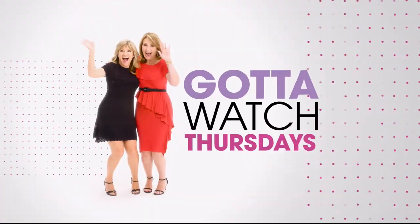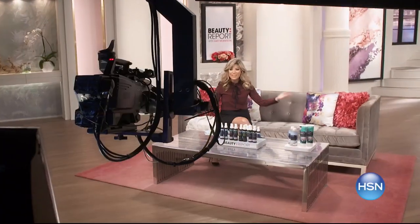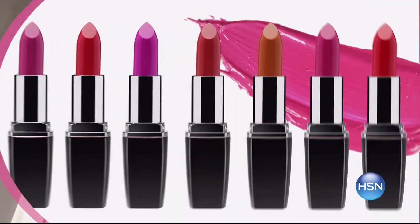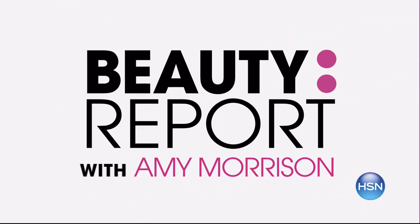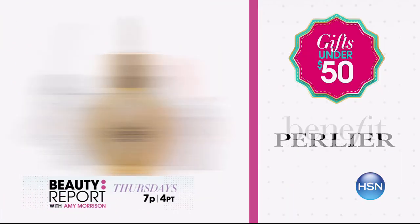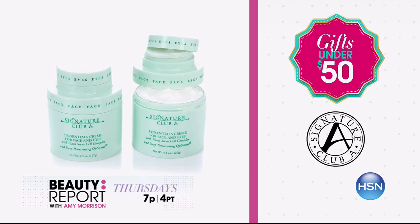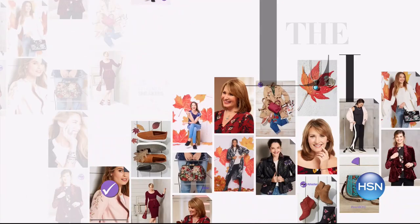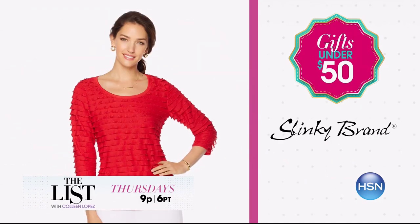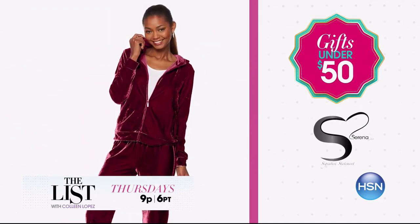Join Amy Morrison and Colleen Lopez for 'Gotta Watch Thursdays.' Find all your last-minute beauty and fashion gifts on the Beauty Report — unique beauty gifts all under $50. Early introduces their newest addition to Royal Elixir, and your favorite brands are back with more great items. Then on 'The List' with Colleen Lopez, the deals continue with new presents under $50. Gift fashionably this holiday season without breaking the bank. Join us Thursday at 7 p.m.